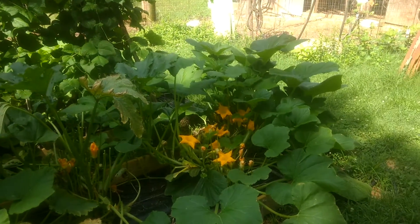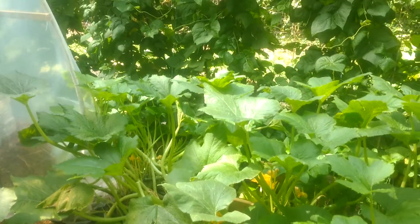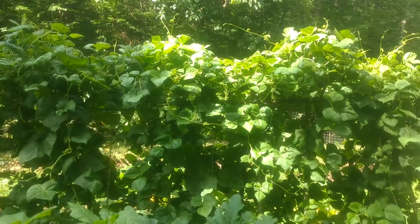The squash plants — we have reached our quota for frozen squash. Future squash is for eating fresh, or pickling, or giving away, if anybody would take it.